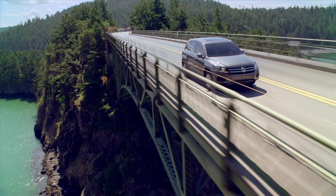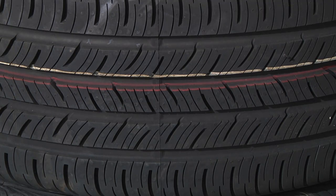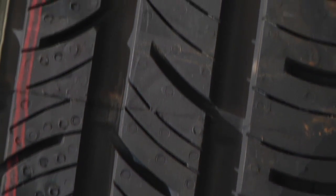When it comes time to replace your tires, let Bill Jacobs Volkswagen help you choose the ones that are right for you. And when the temperature drops, you might want to consider winter tires.